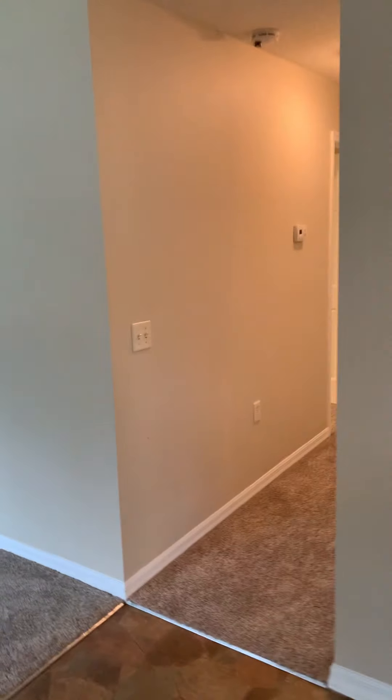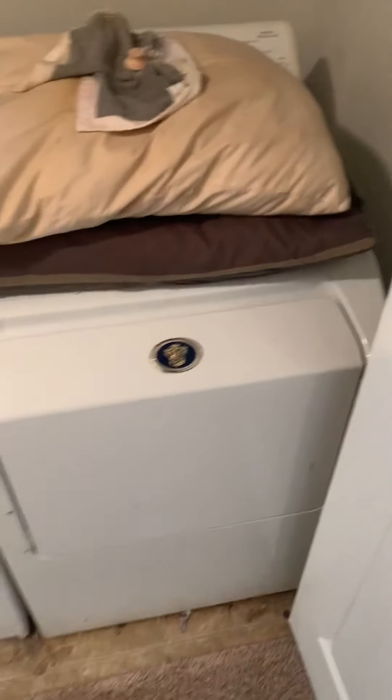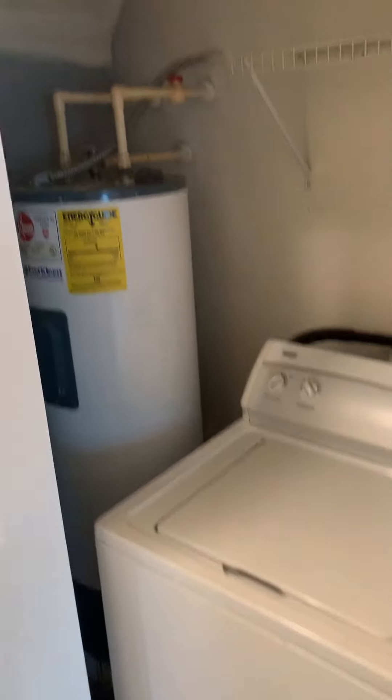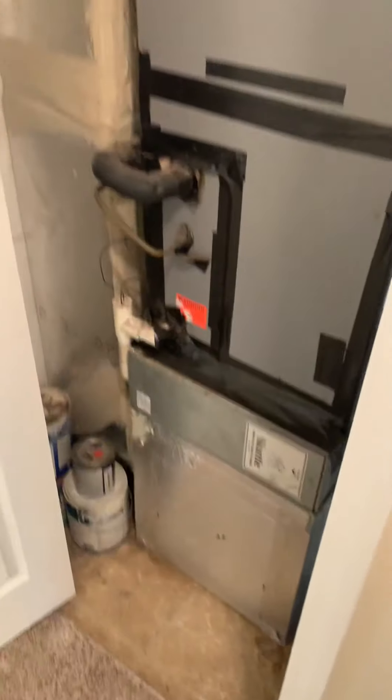Down the hallway here there's pretty new carpet. Right here is where the washer and dryer is, as well as the hot water heater. And the AC unit is here as well.